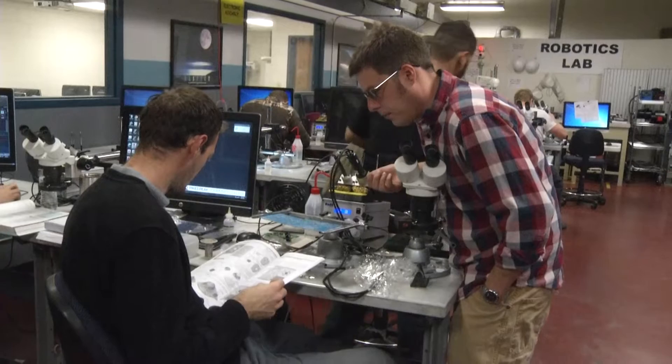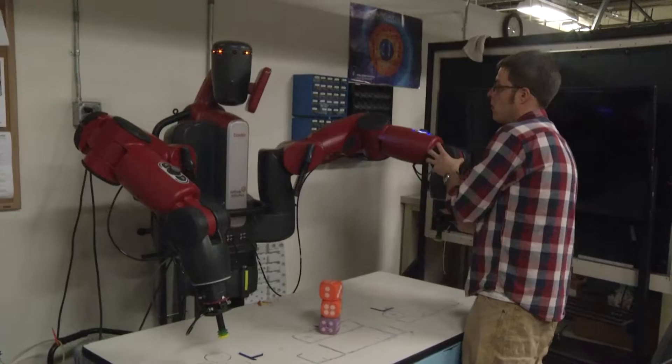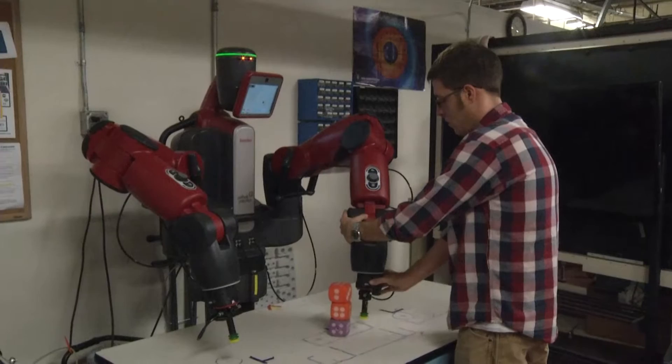My name is Jeff Ivey. I'm currently working on my electronics technology degree and two CAD degrees. Before I started Pikes Peak I was an automotive technician for nine years. I really enjoyed the industrial automation courses to get me ready for a possible career in instrumentation and controls, working for utilities.